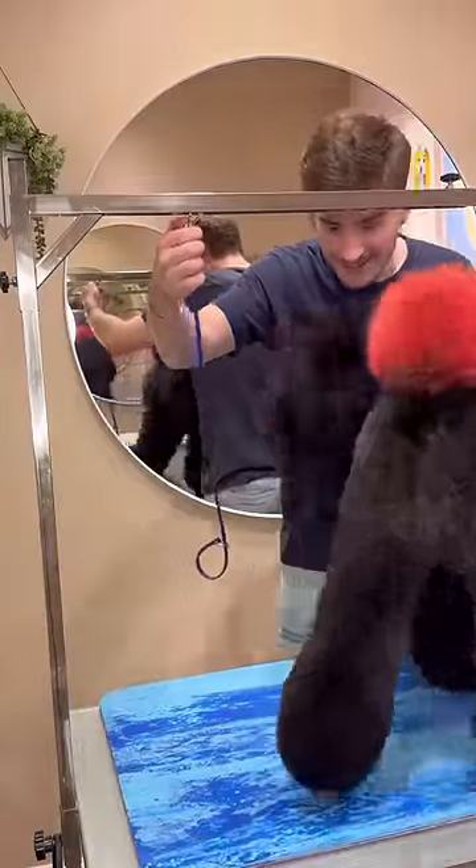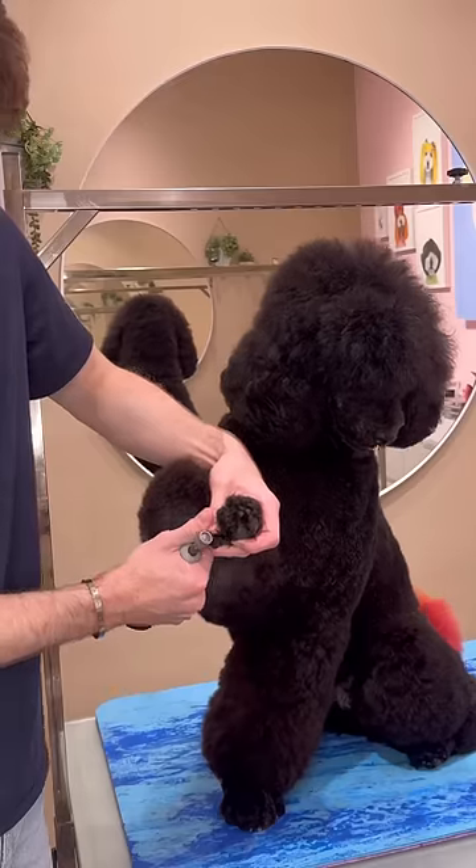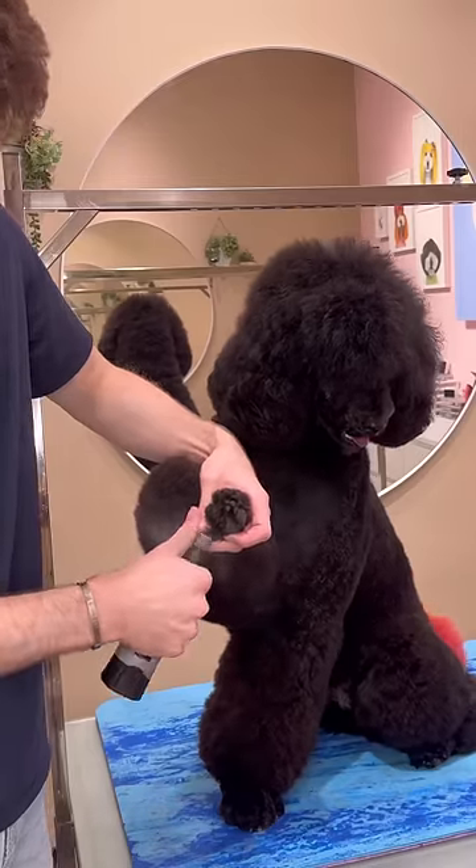Some of you guys might disagree with what I'm about to do to my dog, and I know it goes against almost everything I've done before. I am putting some Easter bows in, but that's not the entire point.